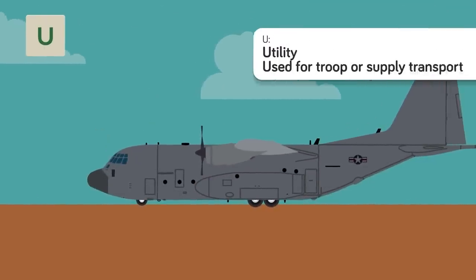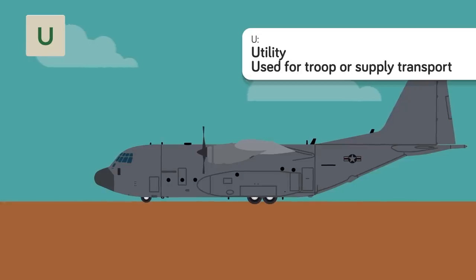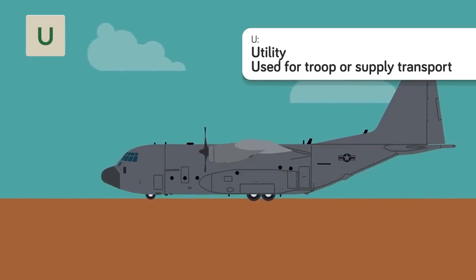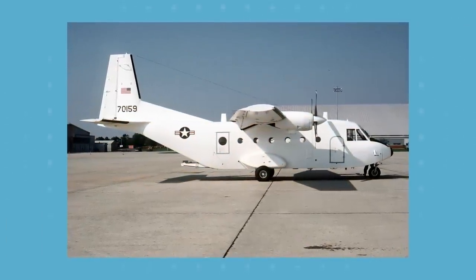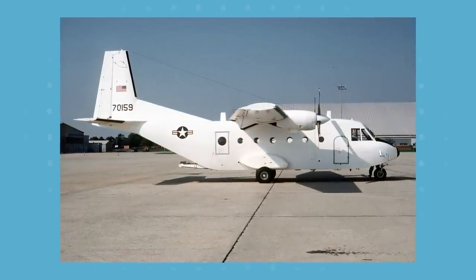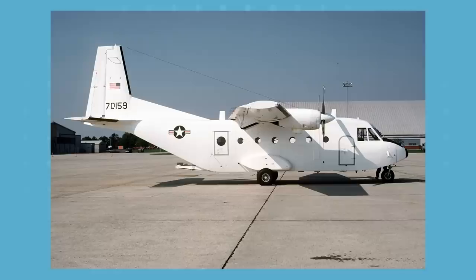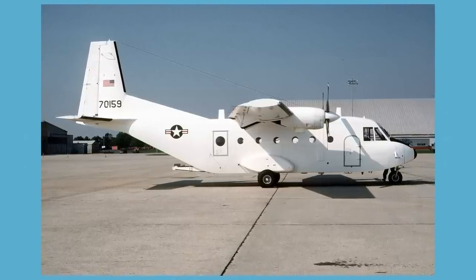U is for Utility — an all-purpose light airplane or helicopter usually used for basic duties like troop or supply transport. It can be equipped with weapons, but won't be able to pull off the more precise military missions of specialized aircraft. This can be both a basic and modified mission prefix, because when you need quick troop or supply transport, almost any aircraft can be designated as a utility vehicle. But the military always has some of these ready to go as a reliable option without risking one of their big guns.